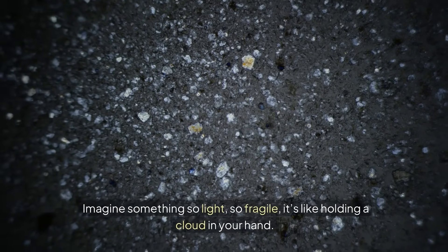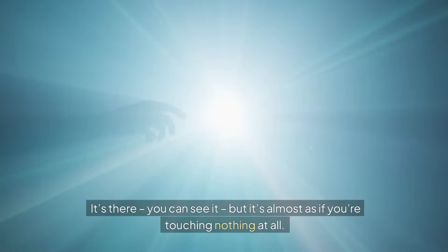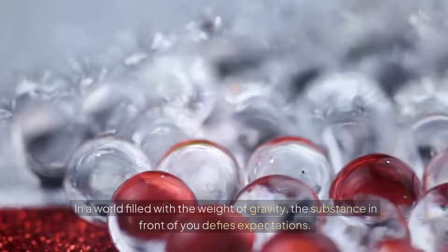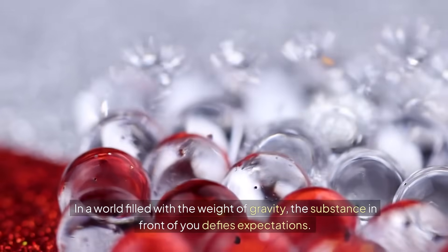Imagine something so light, so fragile, it's like holding a cloud in your hand. It's there. You can see it. But it's almost as if you're touching nothing at all. In a world filled with the weight of gravity, the substance in front of you defies expectations.